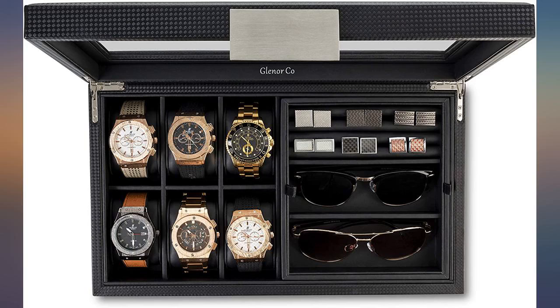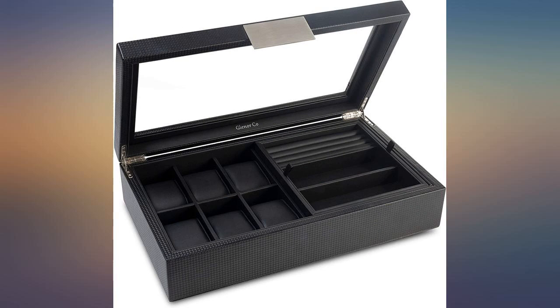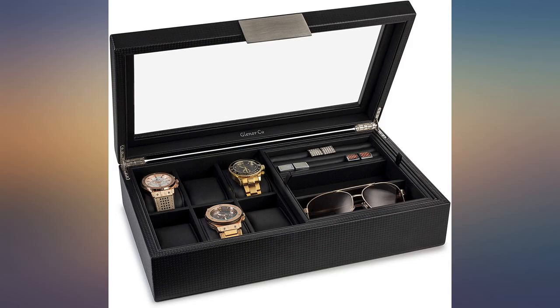I am using this box to keep my husband's rings, watches, and other sentimental items in. It is large and probably not the best for traveling. I like the glass lid — you can easily look at the items. It's beautiful.